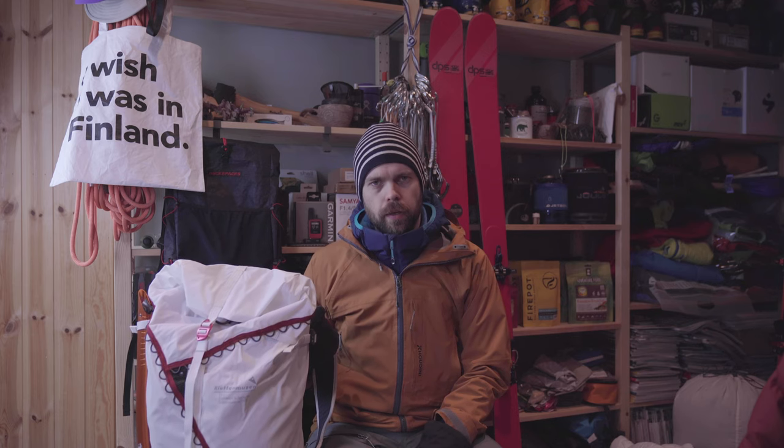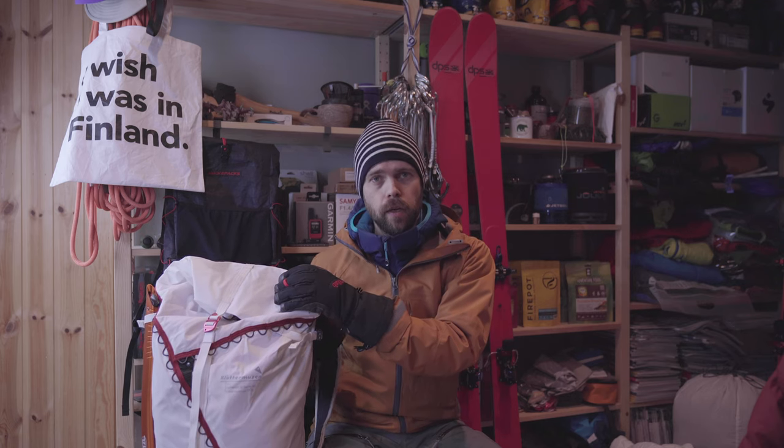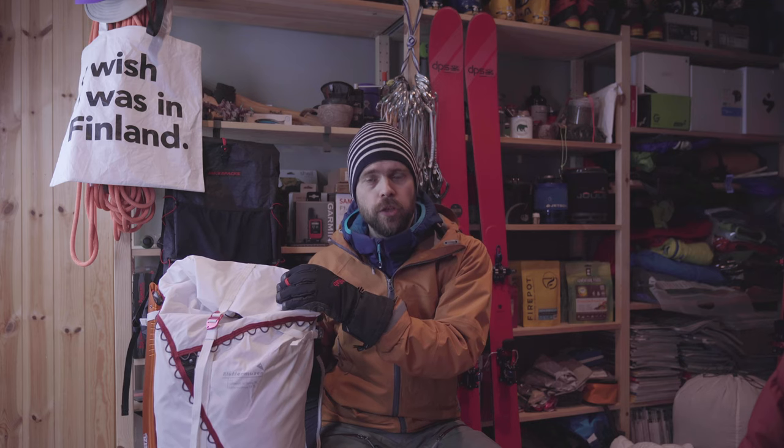Hi friends. I'm just back from my ascent of the highest mountain of Vasa, Eiberget, all 65 meters of it. I'm tired. I'm very glad I had my Klettermosen Ull backpack with me, because thanks to it I was able to carry my thermos and a warm puffy jacket to the summit and enjoy the view from there.